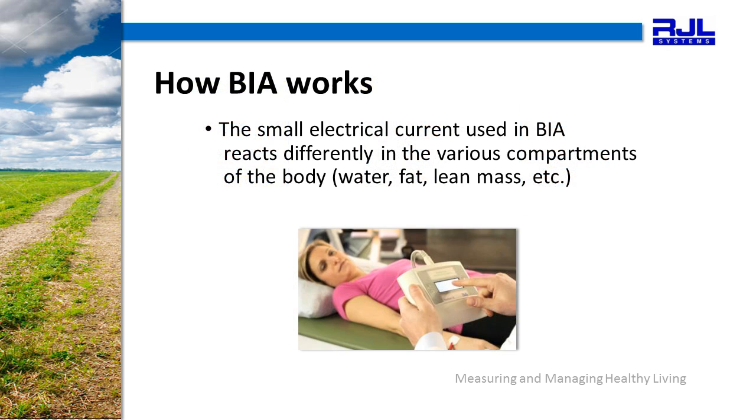The small electrical current used in BIA reacts differently in the various compartments of the body — for example, the water, the fat, lean dry mass, and so on.